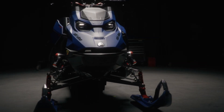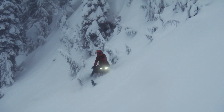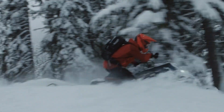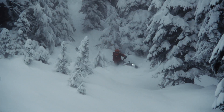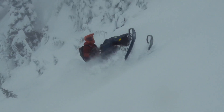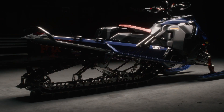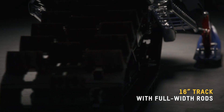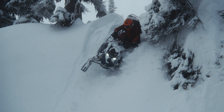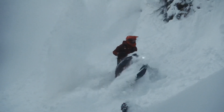The Summit X with Expert Package delivers technical precision in the most demanding terrain. For those riders looking to simply dominate the steepest tree lines and unforgiving mountainside, this is the ride of choice. Built with unmatched predictability in mind, the T-Motion XT rear suspension is a rigid suspension. When paired with the full rod 154 or 165 track, riders can set their sights on their desired side hill line and know they have the sled that will hold it.